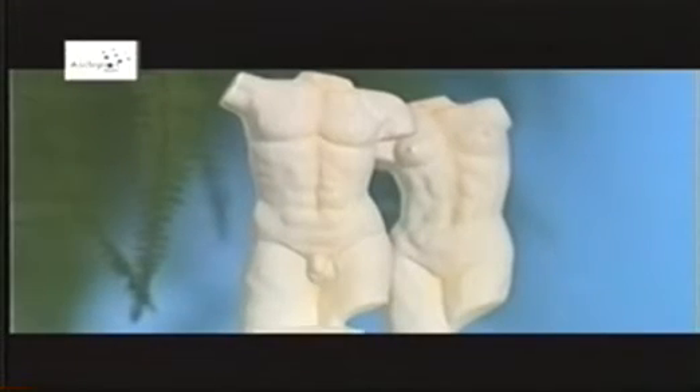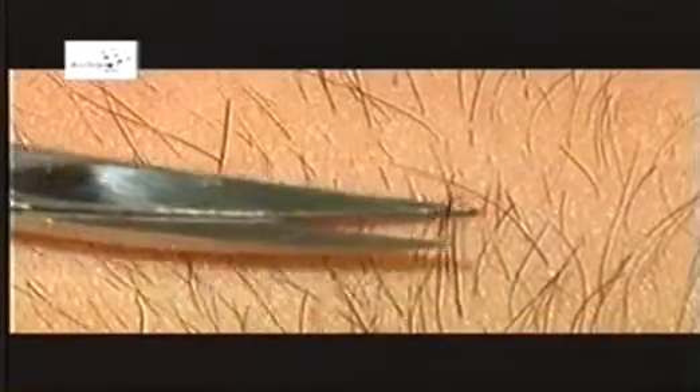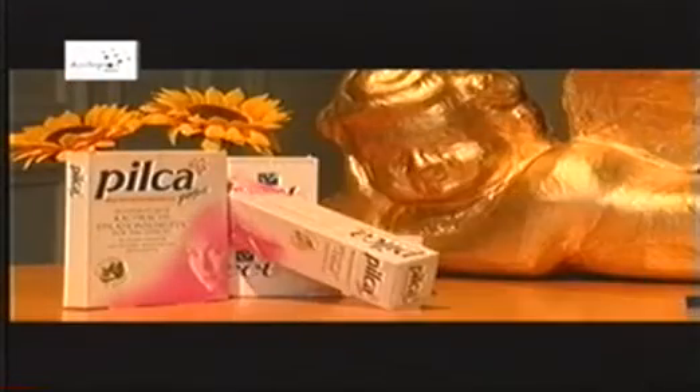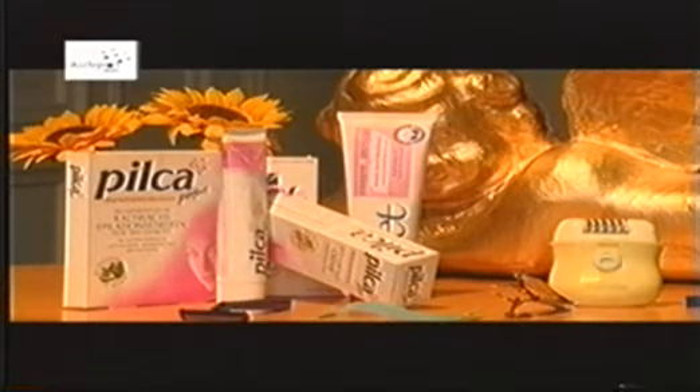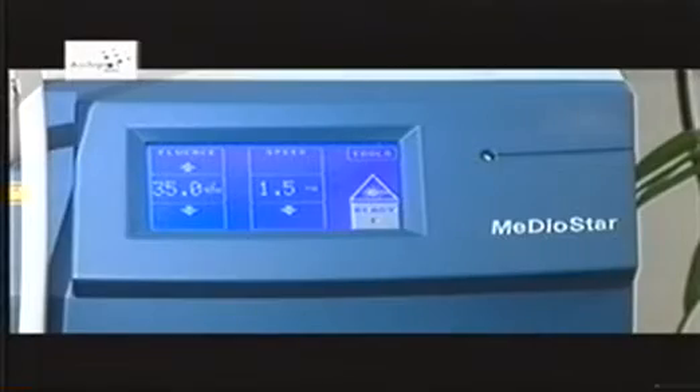The removal of unwanted hair is an age-old desire that reaches far back into the history of mankind. In recent years, the hair removal craze has reached new heights, fueling the demand for effective methods to rid of unwanted hair. In most cases, annoying body hair is plucked, shaved, or removed with wax or hair removal creams. However, such methods yield only temporary results.